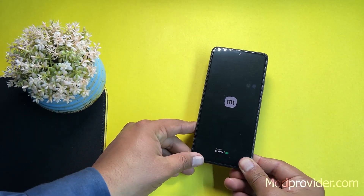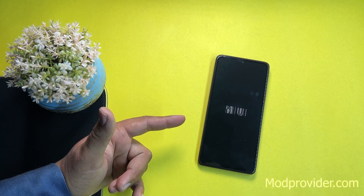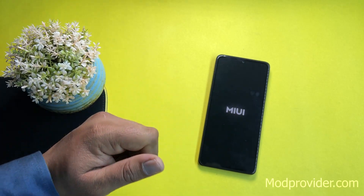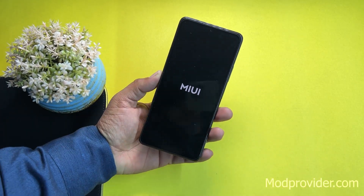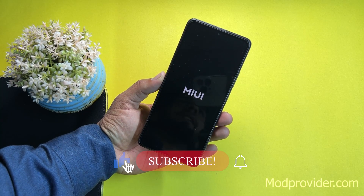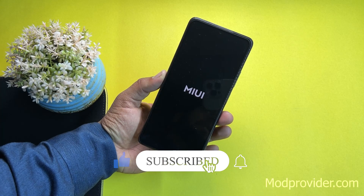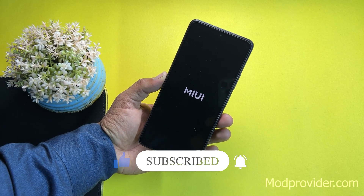That was the video on how to install the MIUI 14 ROM on the Redmi Note 10 Pro. I hope you liked it — if you did, hit the like button, subscribe to the channel, press the bell icon for future updates, and join us on Telegram if you have any questions. Peace.